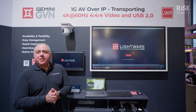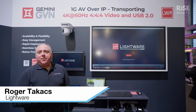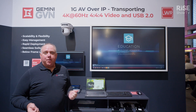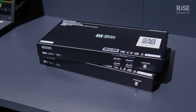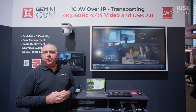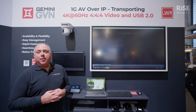Hello and good afternoon. I'm Roger Takis with Lightwear here in our beautiful booth at ISC 2024. We're very excited to introduce a brand new product: our new Gemini GBN 1 Gig AV over IP solution with 4K 60 4:4:4 video as well as USB 2.0 switching.